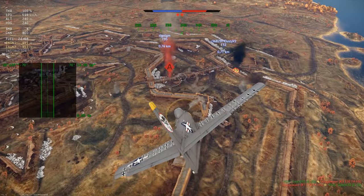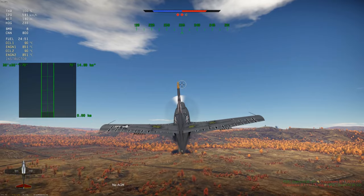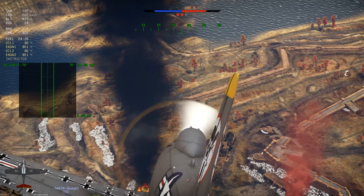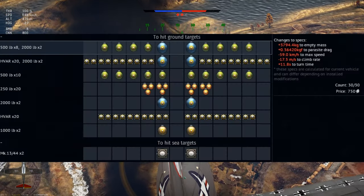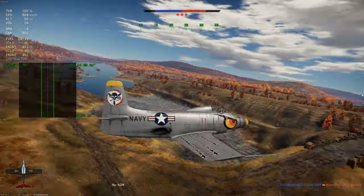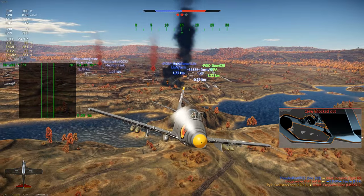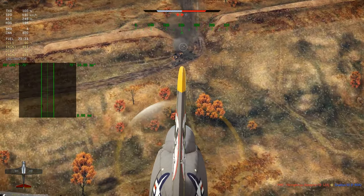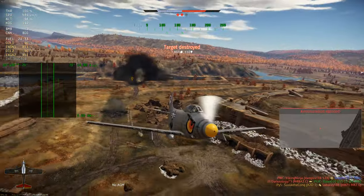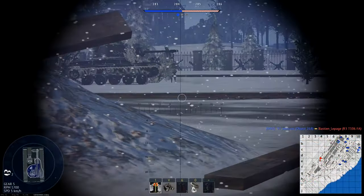At the third spot we have the A2D-1. I just love this plane — even though they changed its BR to 7.0 from 6.7 it is still an awesome plane with a perfect loadout. You can kill five enemies if you drop all your bombs accurately. It's a fast climber as well. This plane will help you grind all US aircraft. Three words are not enough — it's one of my favorite attackers. If you have spare Golden Eagles, get it.